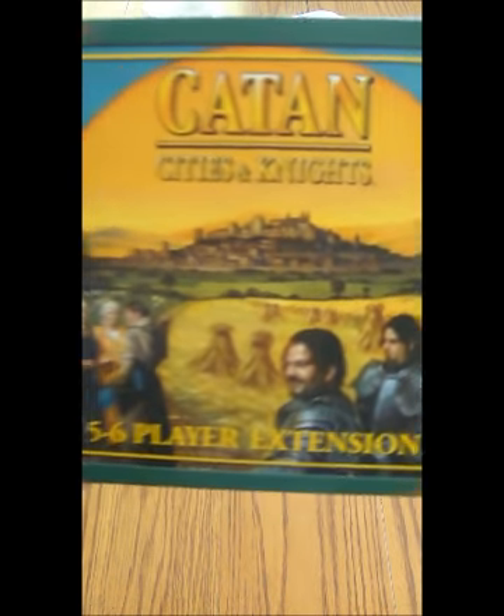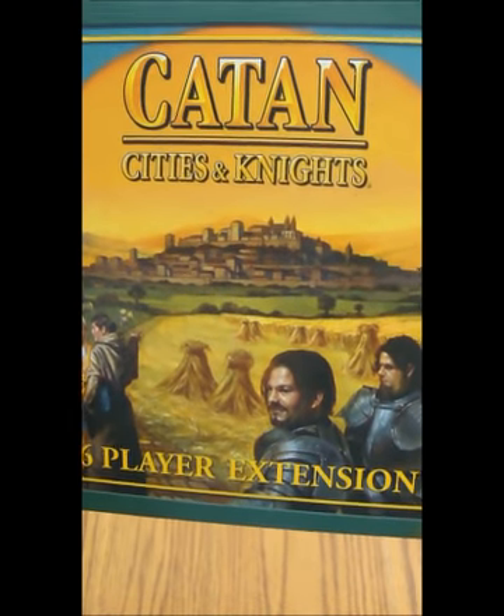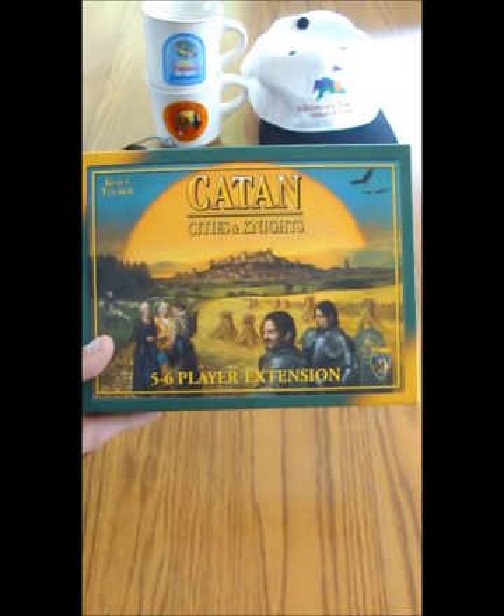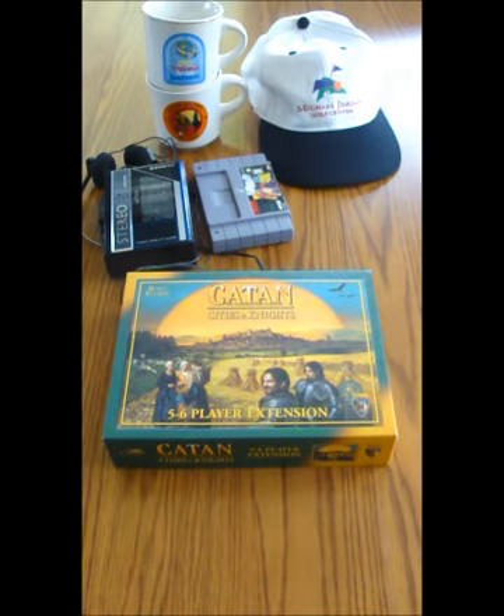Now this is a game I always keep my eyes open for — it's the five-to-six player expansion for Catan, originally called Settlers of Catan. That's an awesome game and a big seller. If you look at the Amazon sales rank, it's always super high in the games and toys category. If you see it, just grab it — it's kind of instant profit. I noticed other resale gurus posting about it too, with board games showing up in top-selling lists.